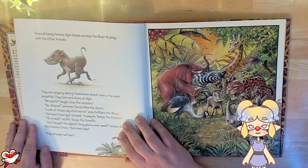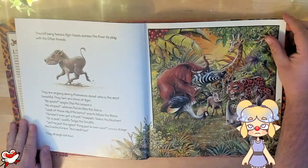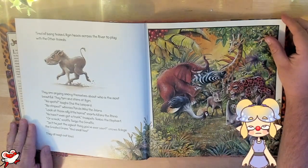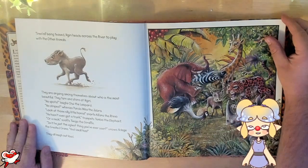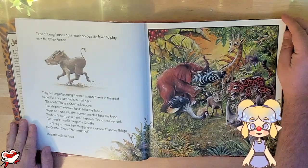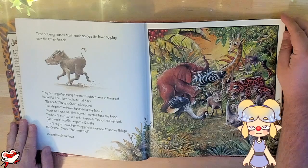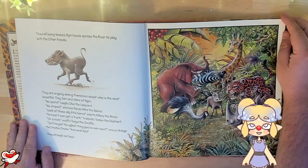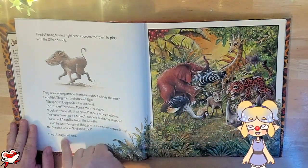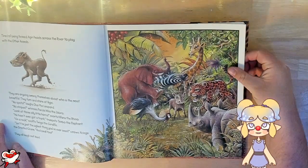Tired of being teased, Najiri heads across the river to meet the other animals. They are arguing amongst themselves about who is the most beautiful. They turn and stare at Najiri. "No spots," laughs Chewie the leopard. "No stripes," whines Pondamilla the zebra. "Look at those silly little horns," snorts Kaifaru the rhino. "He's got no trunk," trumpets Tembo the elephant. "Or a neck," scoffs Twigga the giraffe. "Isn't he just the ugliest thing you've ever seen," crows the Degi, the crested crane. "And small too." They all laughed out loud. They're being very rude to this poor little warthog — he just wanted to make some friends. Quite rude behavior.